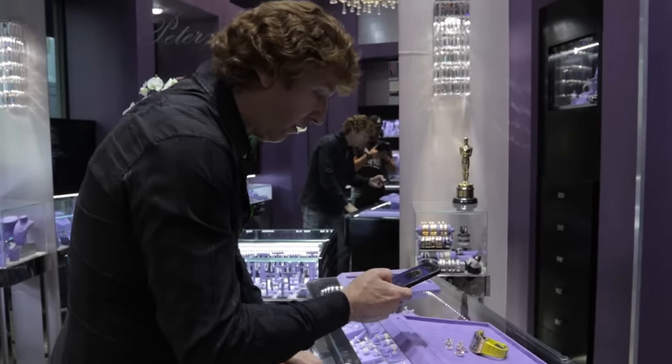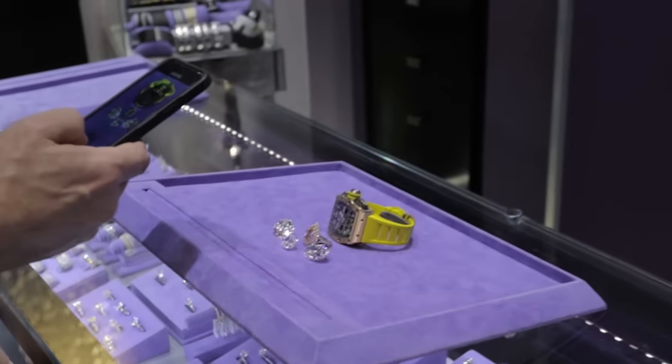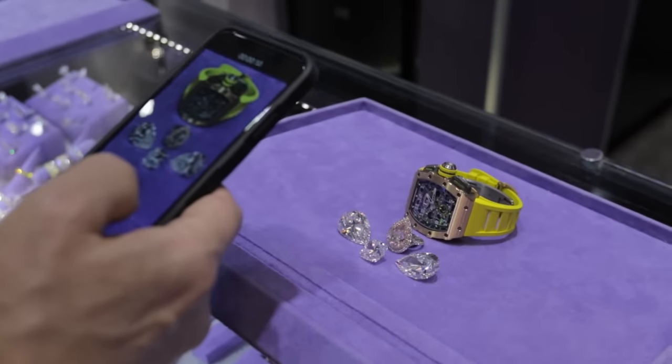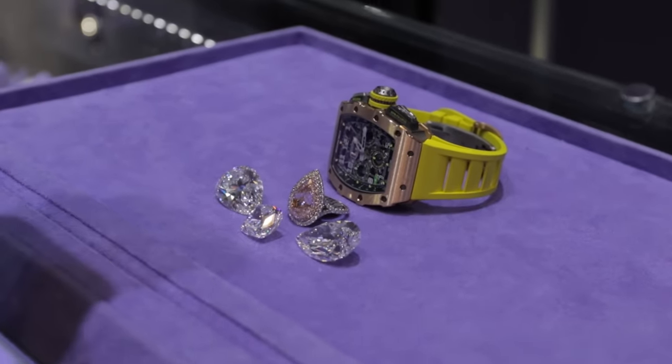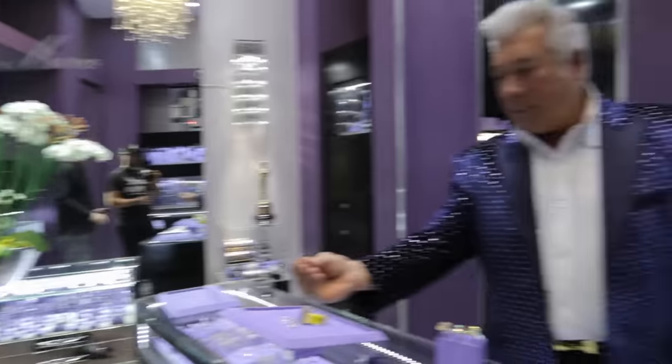Now here is what 30 million dollars looks like: two 40-carat pear-shaped diamonds, a 20-carat D-Flawless, a 10-carat pink, and a Richard Mille RM11-03. 30 million dollars. Can you believe that, folks? There's your green.